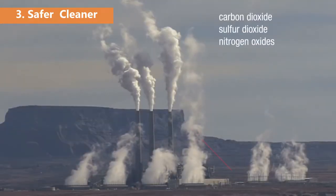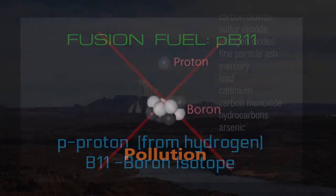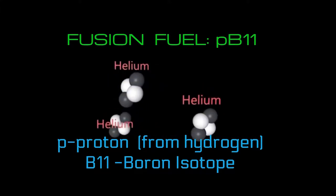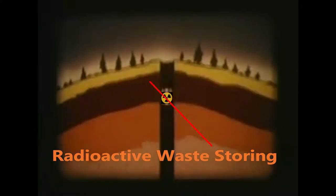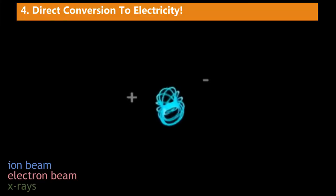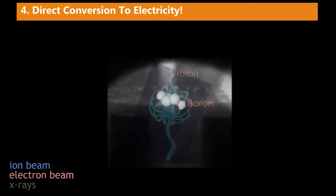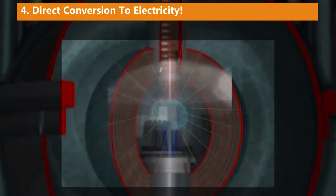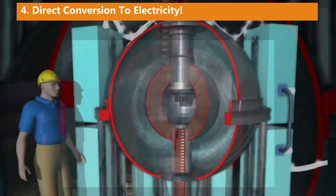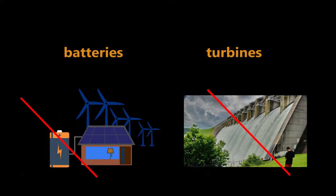Third, Focus Fusion is safer and cleaner than any existing energy technology because it will create no pollution. Hydrogen boron reacts to produce harmless and useful helium gas. Dangerous production and storing of radioactive waste is completely eliminated. The amount of fuel reacting at any instant is tiny, so there is no possibility of meltdowns as in nuclear fission. Fourth, a Focus Fusion generator will convert power directly to electricity from X-rays and ion and electron beams, without going through expensive 100-year-old steam and water turbine technology. Because PB-11 is a continuous energy supply source, no batteries are needed like with solar or wind energy sources.